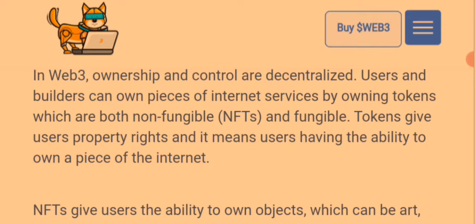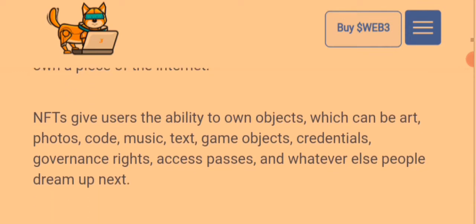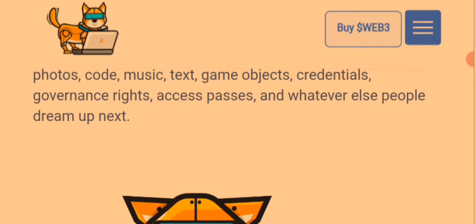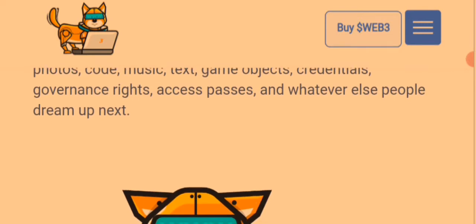These tokens are both non-fungible NFTs and fungible energy NFT tokens, which give users property rights and the ability to own a piece of the internet. NFTs give users the ability to own objects such as art, photos, code, music, text, game objects, credentials, governance rights, access passes, and more.